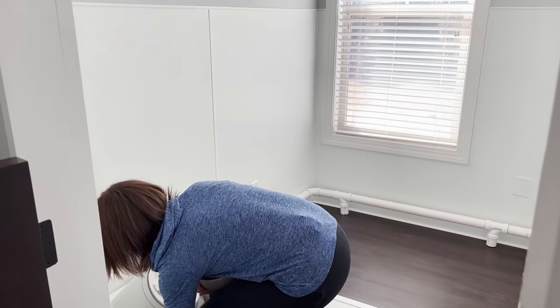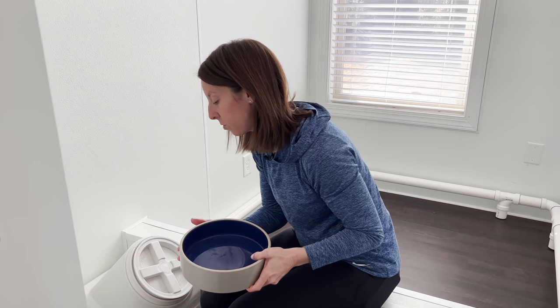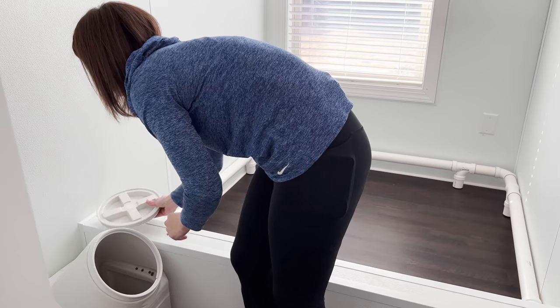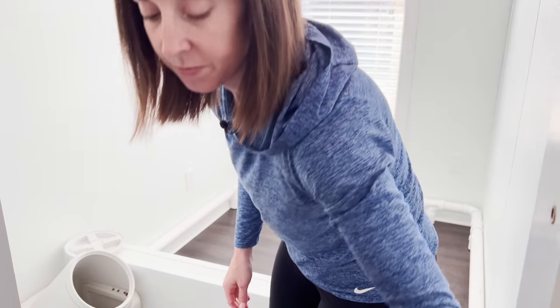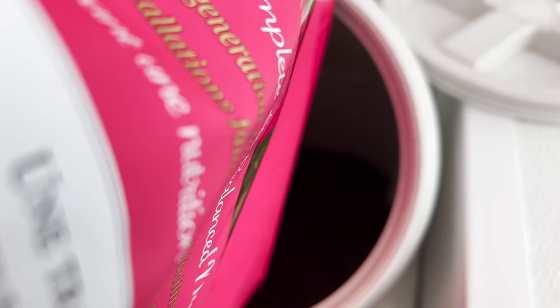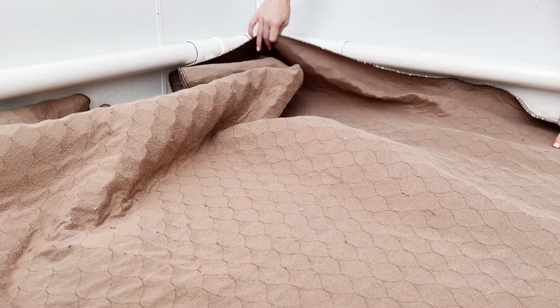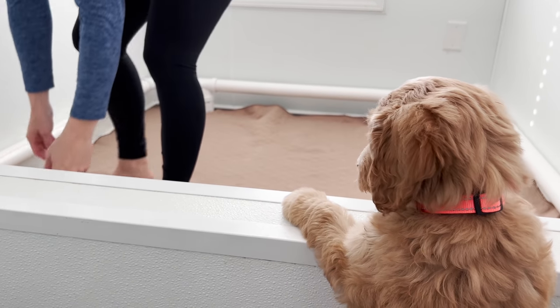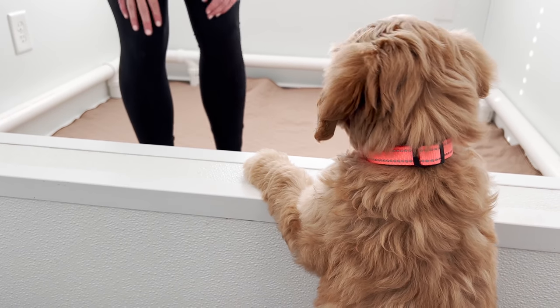We're getting Isla Rose's area all set up. We have her food bowl, her water bowl, her mat — everything's refilled. She is due on Sunday, so any day now we could get some puppies.